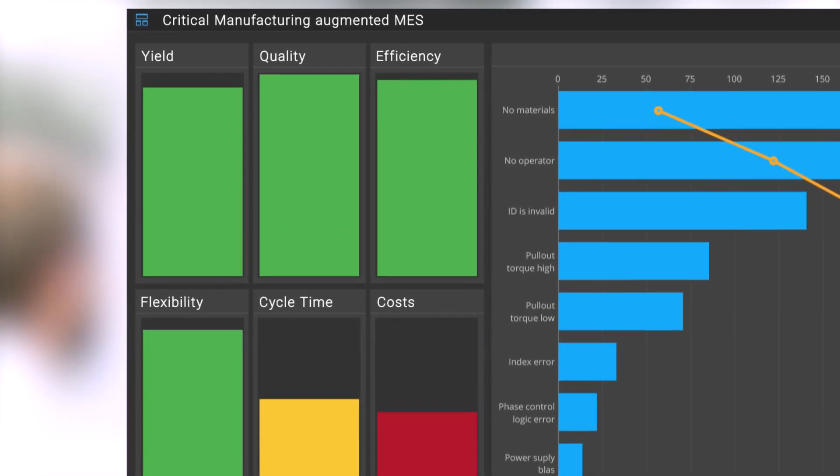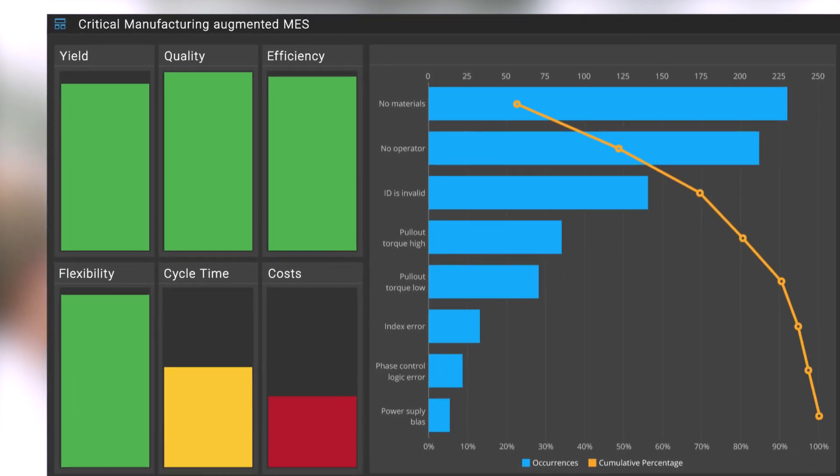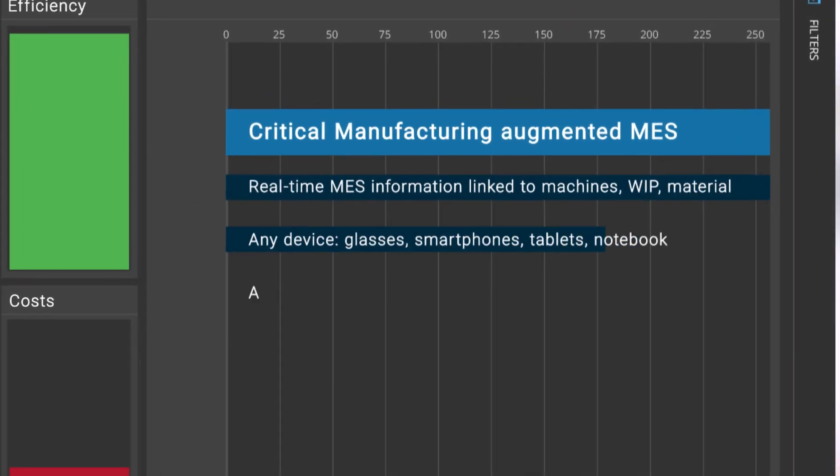Critical Manufacturing. Augmented MES for Industry 4.0 — all the way.